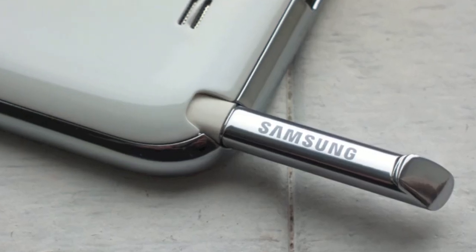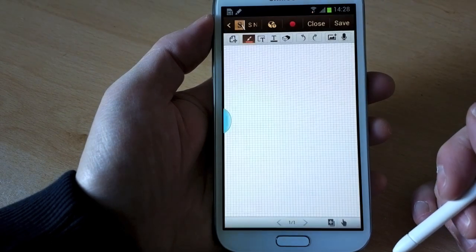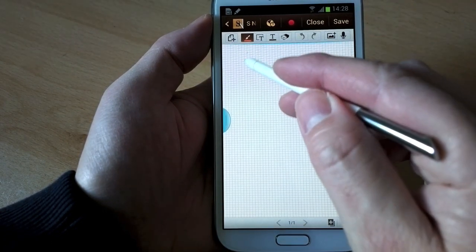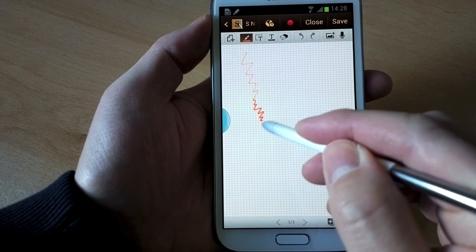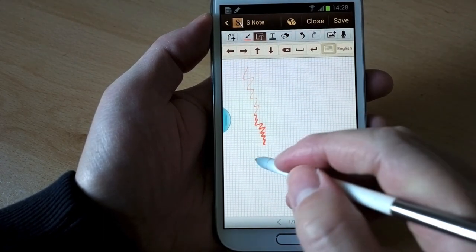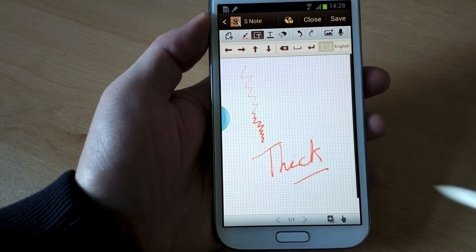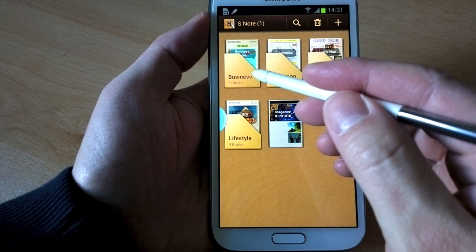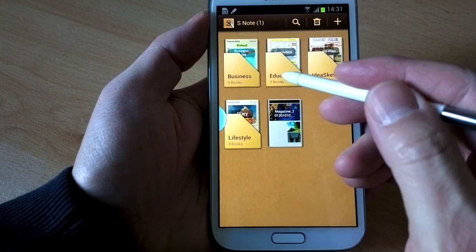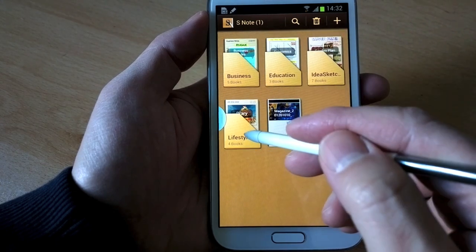The S Pen is astonishing to have on a phone — it's a full Wacom digitizer system with over a thousand degrees of pressure sensitivity. Boot up a painting program and you're a virtual painter on a surprisingly realistic virtual canvas. Rather than just leave third parties to come up with art-based, stylus-based applications, Samsung has included its own S Note system.